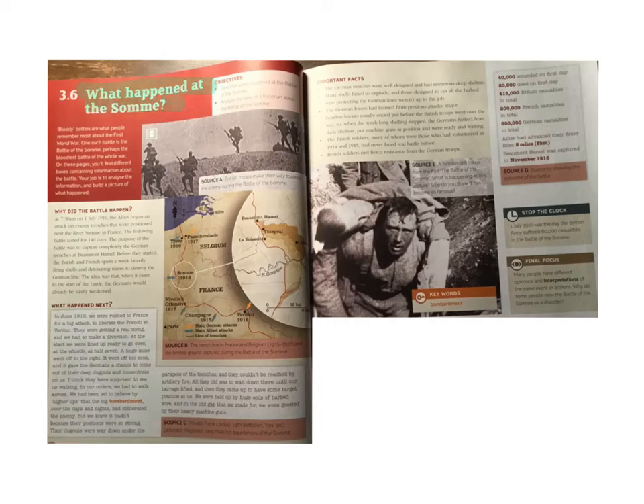What happened at the Somme? Bloody battles are what people remember most about the First World War. One such battle is the Battle of the Somme, perhaps the bloodiest battle of the whole war. Bloodiest means the most amount of people killed, most blood caused. On these pages, you'll find different boxes containing information about the battle. Your job is to analyse the information and build a picture of what happened.